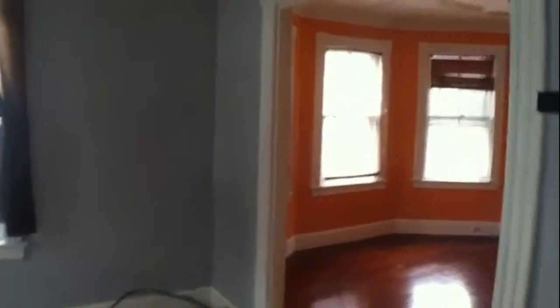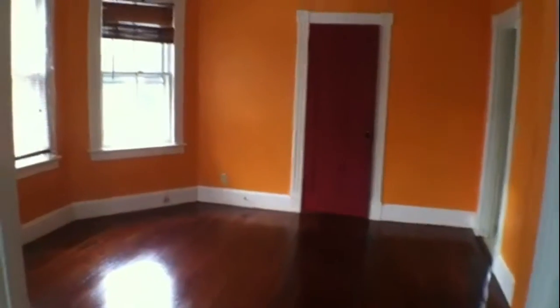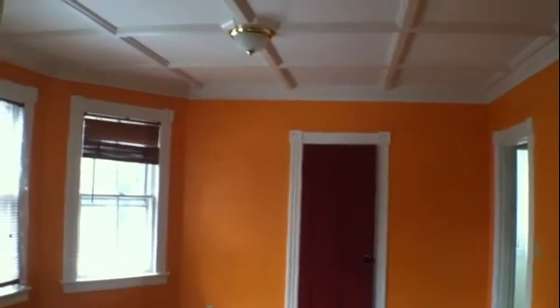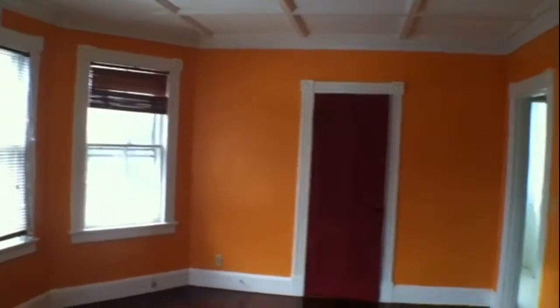Behind the living room we have the dining room, which offers hardwood floors that were just refinished, as well as a great coffered ceiling. It also has this great woodworking throughout.